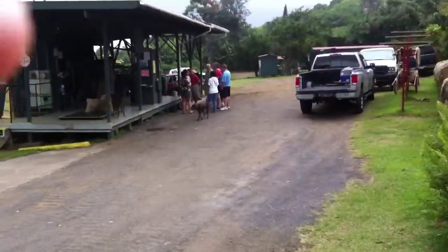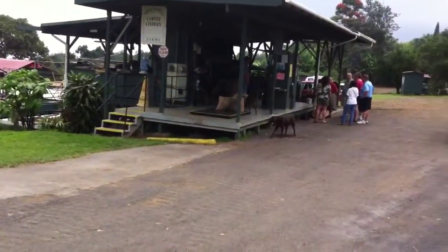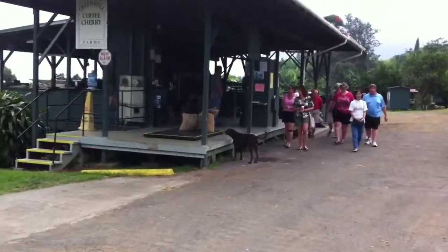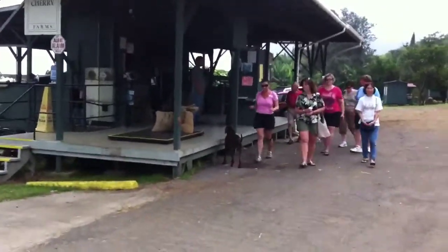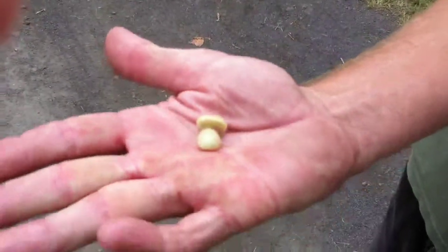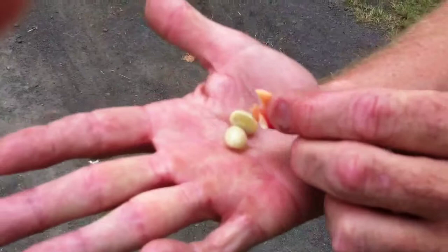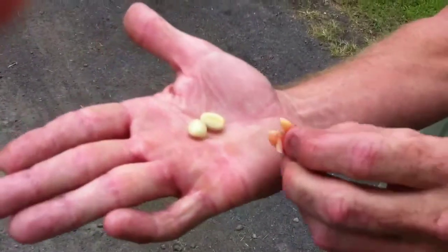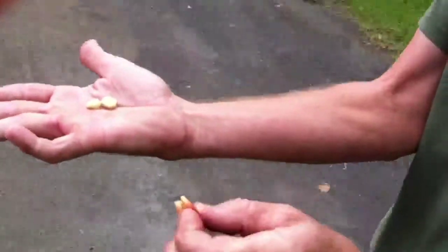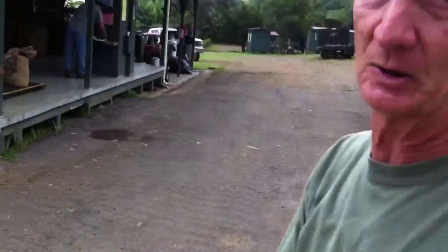That's a big scale where they weigh the coffee. What they need to do is peel off the coffee skin — you get two coffee beans like a peanut. It's very slippery because that's the fruit of the coffee and it's actually very sweet, but that's the part that we don't want.